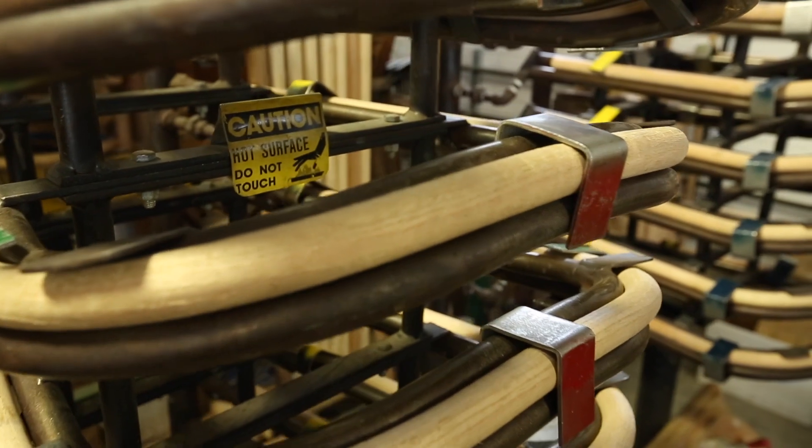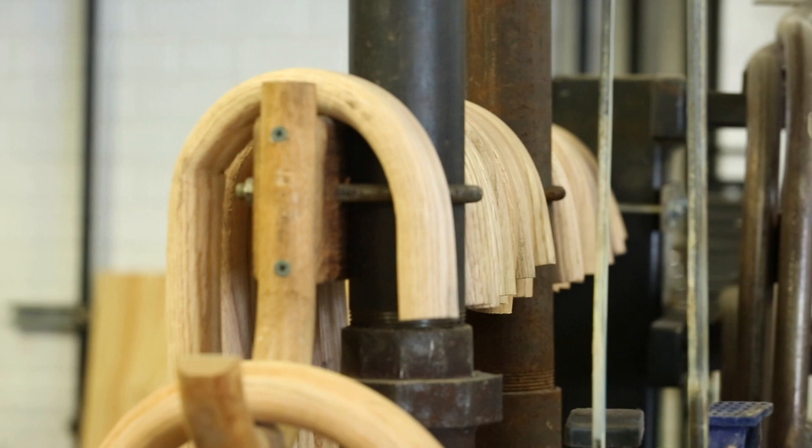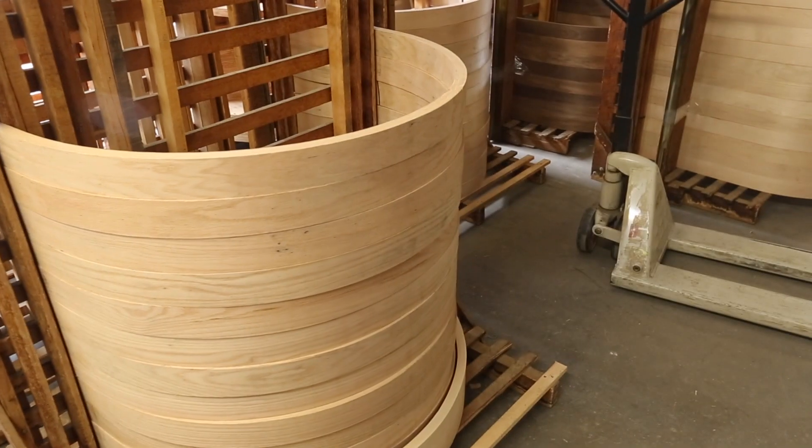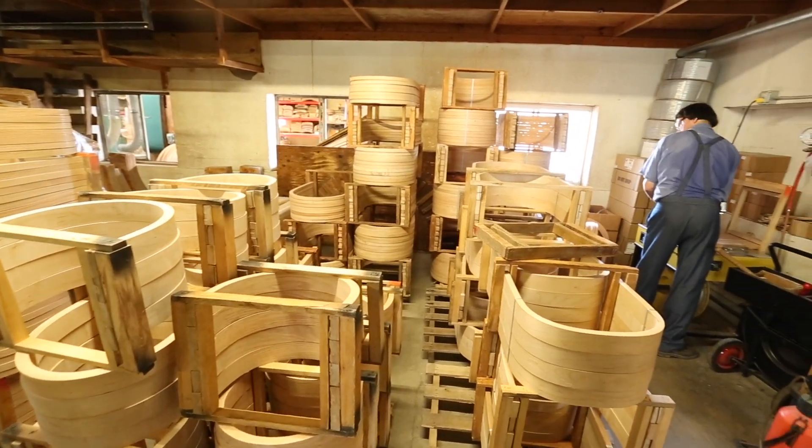Next, wood is placed in molds where it becomes spindles for chairs, table aprons, and many other furniture parts. They are then put through a drying process to ensure that the parts keep their shape for the lifetime of the furniture.